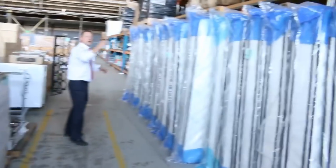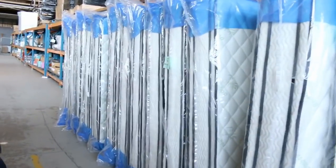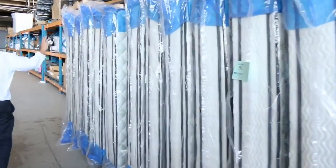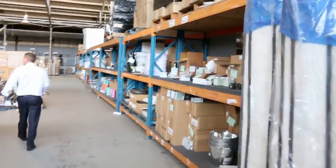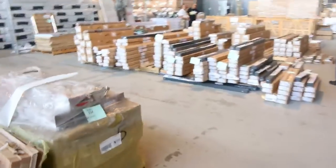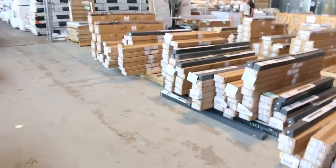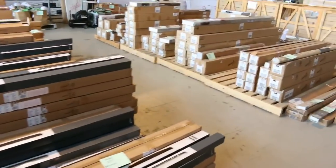Heaps more mattresses in this week — queen size, king size, one double, and a couple of king singles. Beautiful double pillow top mattresses. Moving down, I can see some lighting as well. Stacks and stacks of blinds — lots of roller blinds in all sorts of styles. They'll be about a quarter of what you'd expect to pay in the shops.